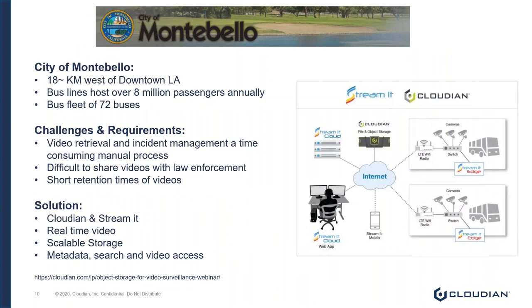The second use case is the City of Montebello bus lines. The City of Montebello is about 18 kilometers west of downtown LA and hosts about 8 million passengers annually on a fleet of about 72 buses. The primary objective was the security and safety of their passengers. Their challenges centered around investigating incidents on their buses — a very manual effort. When anything happened, the City of Montebello would have to recall the bus from the field, because each bus stored data locally on the cameras' systems.